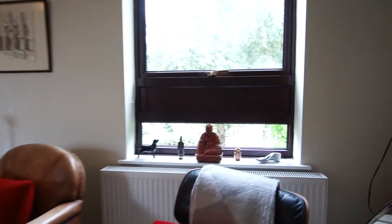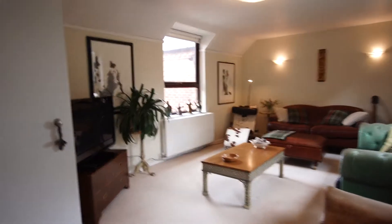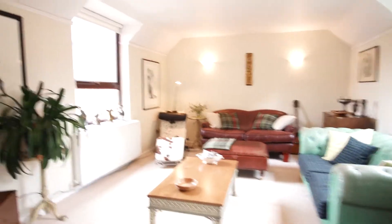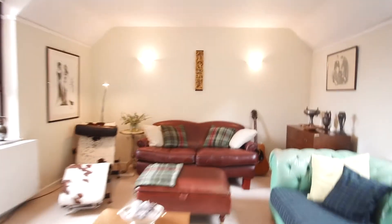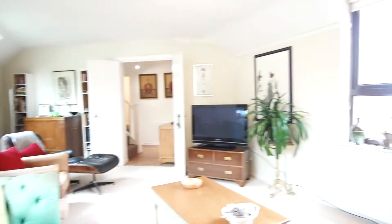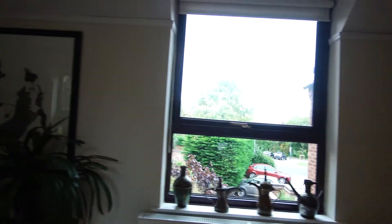This occupies the arch and you can see you've got attractive views at the front — a really attractive living room. It's nice to have a separate living room from your dining kitchen, and it also enjoys views over to the back.